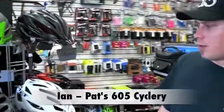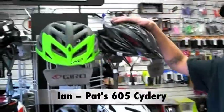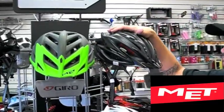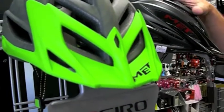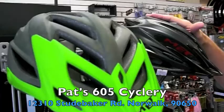This year we've got a really broad selection of helmets. One of the new brands that we're carrying is MET. This is a really nice helmet. It was exclusively in the UK for several years, but in the last year they've just made their way to the United States.